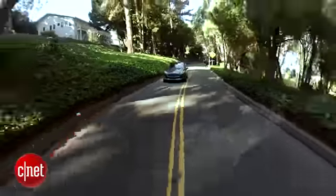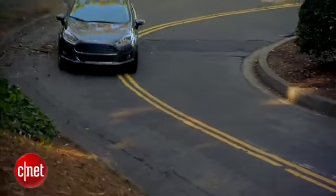One thing I have found, though, driving this car around some mountain roads and having fun with it, it does feel pretty responsive and pretty nimble. I like that.